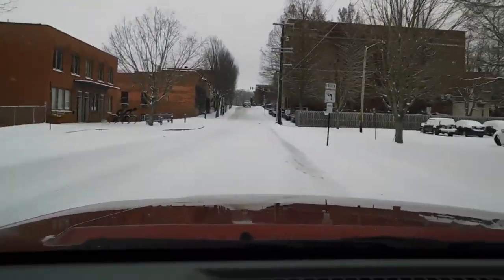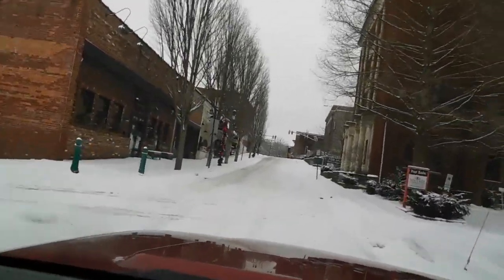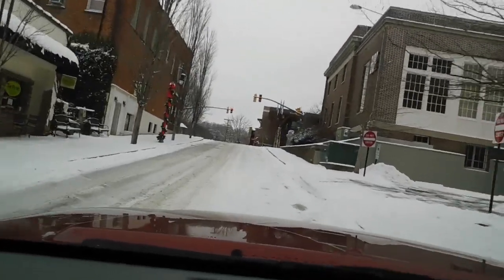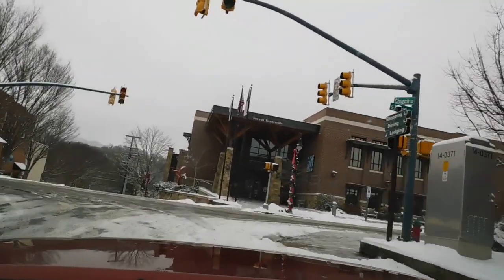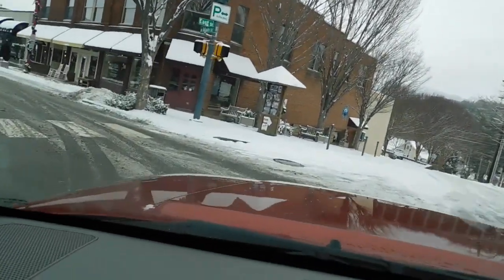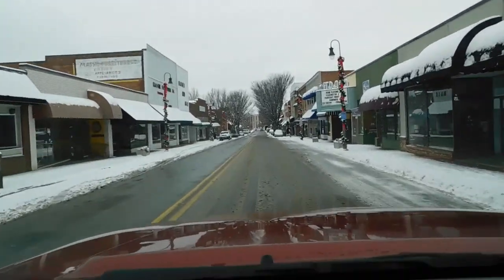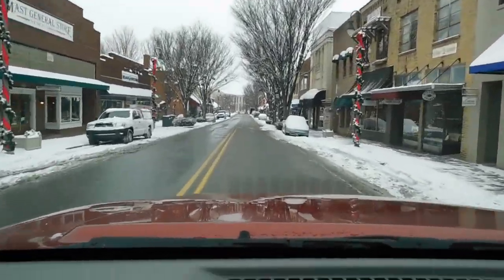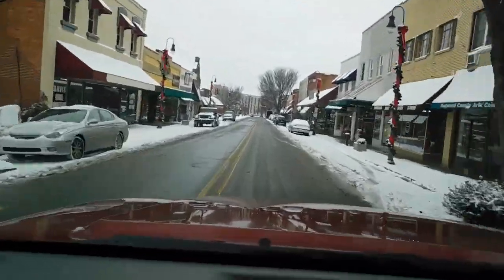We are now in downtown Waynesville, North Carolina — absolutely adorable downtown. It's almost 100 percent full; there's hardly ever vacancies down here, which you don't really see in small towns. There's the town of Waynesville City Hall, and now we're going down to see all the little shops. Christmas decorations are still up and most of the shops are open.